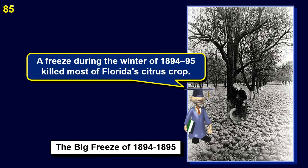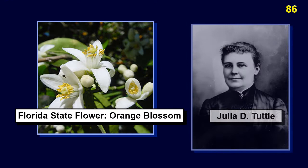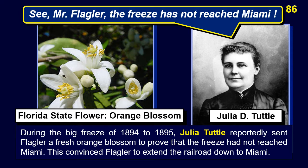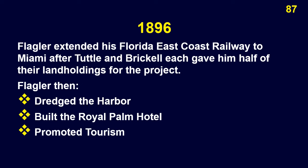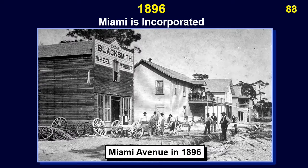Later the name of the settlement was changed to Miami. A freeze during the winter of 1894 to 1895 killed most of Florida's citrus crop. During the big freeze, Julia Tuttle reportedly sent Flagler a fresh orange blossom to prove that the freeze had not reached Miami. This convinced Flagler to extend the railroad down to Miami. Flagler extended his Florida East Coast Railway to Miami after Tuttle and Brickell each gave him half of their land holdings for the project. Flagler then dredged the harbor, built the Royal Palm Hotel, and promoted tourism. Miami was incorporated that same year of 1896.